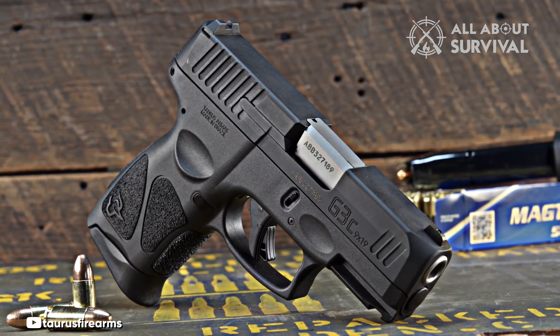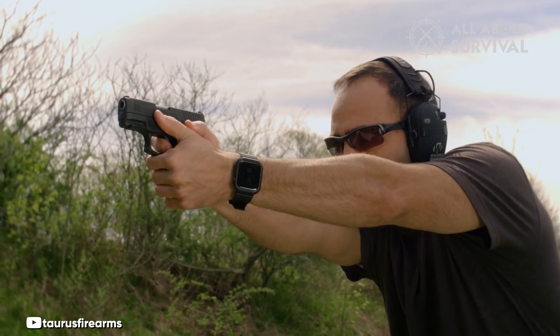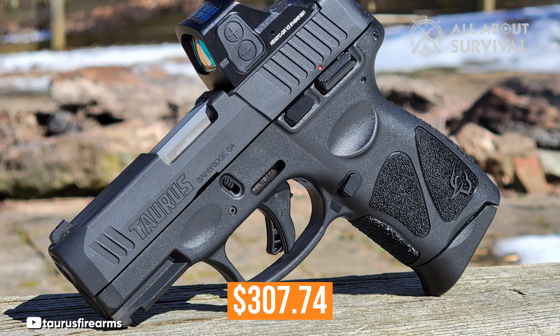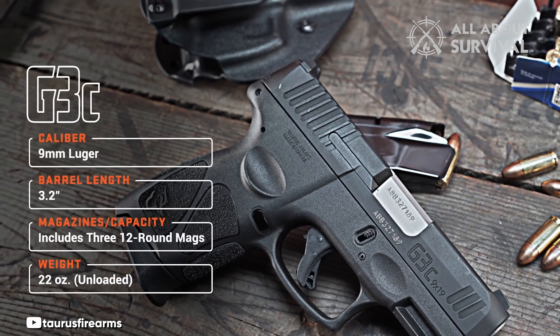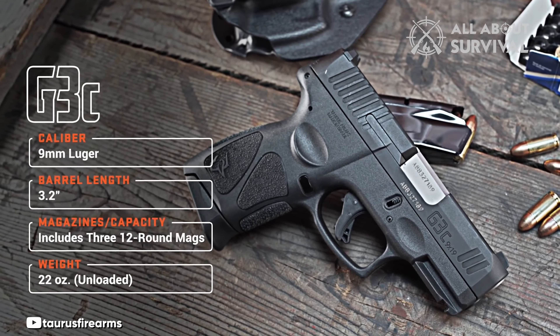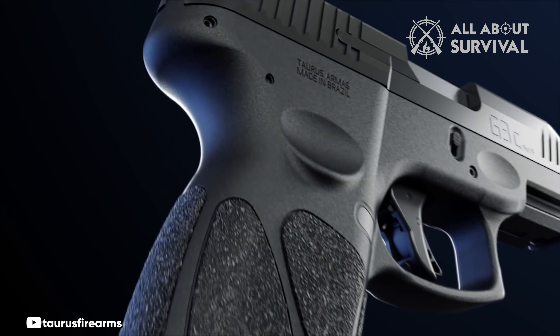The frame is black polymer and the slide is alloy steel with a matte black finish. Weighing 22 ounces unloaded, it has an MSRP of $307.74. The front and rear ambidextrous memory pads, unique to Taurus, are present on the frame to accommodate firing and non-firing thumb and index finger placement. These pads do an excellent job of promoting a proper grip.